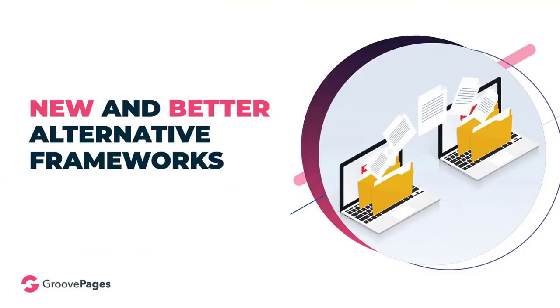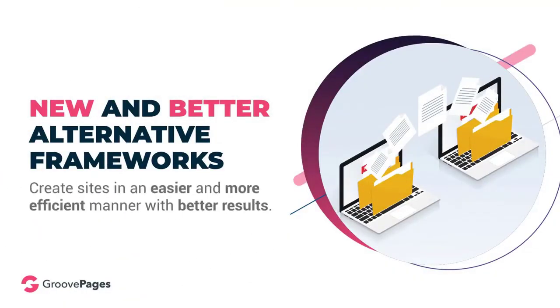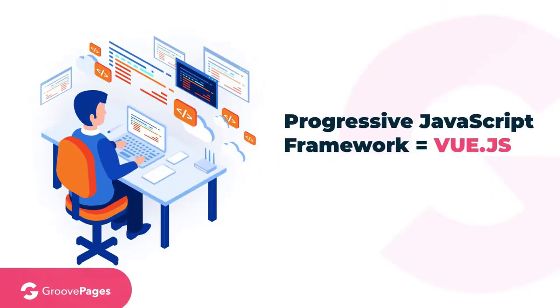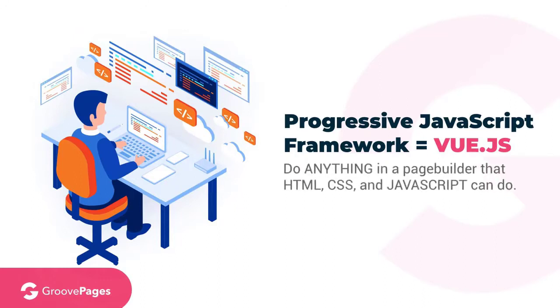New and better alternative frameworks available today allow us to create websites in an easier and more efficient manner with better results. Instead of Bootstrap, we use the progressive JavaScript framework called Vue.js. This allows us to do anything in a page builder that HTML, CSS, and JavaScript can do. We are not limited to Bootstrap and sites that look like Bootstrap like most other page builders on the market.